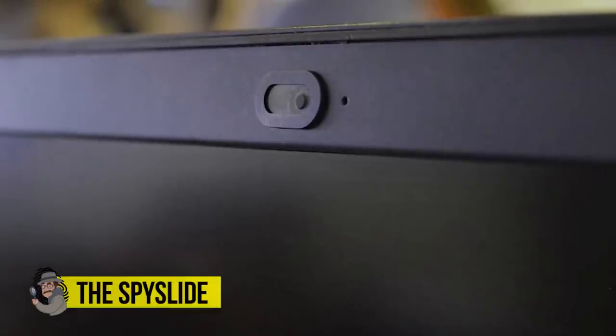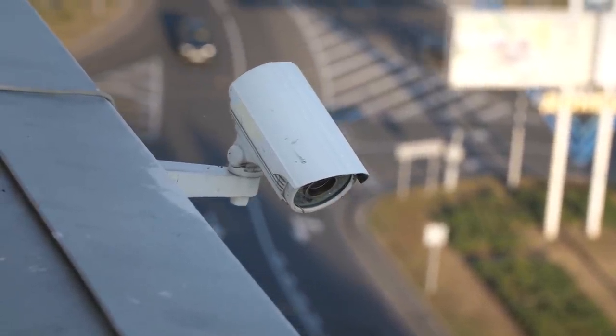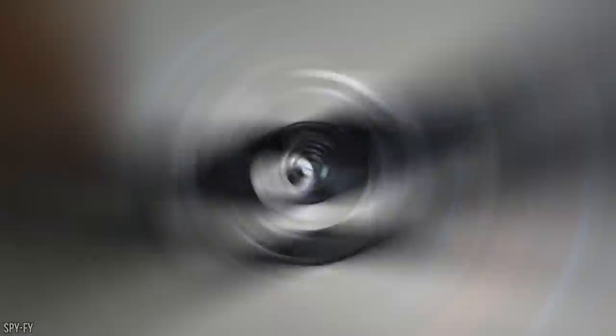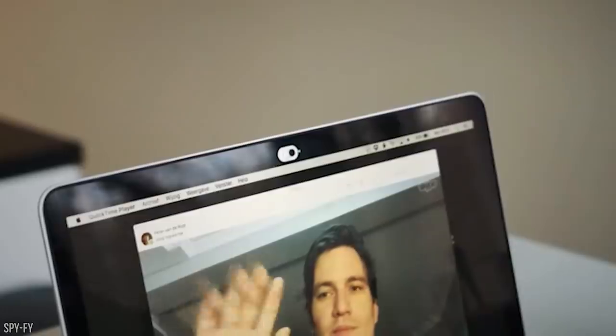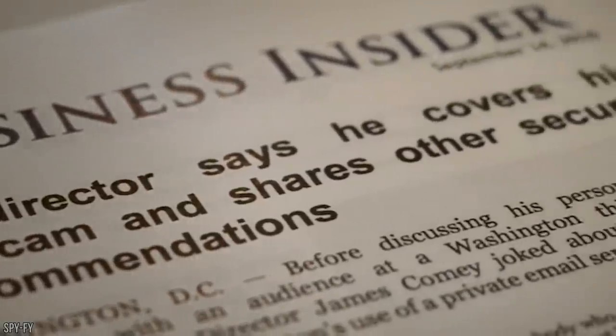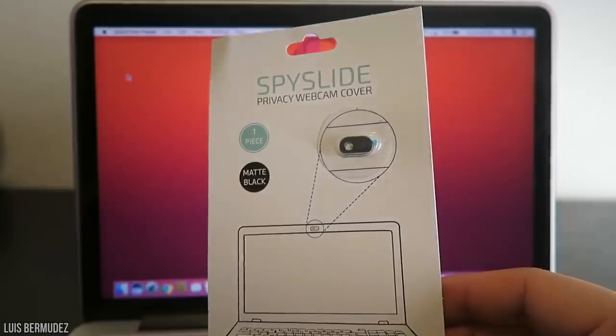The Spy Slide. Speaking of invasions of privacy, most of us are hyper-aware of the constant cameras surveilling our every move. For laptop owners, webcams have become a source of privacy invasion, and countless horror stories of hijackers accessing people's devices to watch them unaware have surfaced in recent years. Thankfully, the perfect answer is the Spy Slide — the world's thinnest webcam cover, measuring just 0.0023 inches, capable of being installed in just 5 seconds flat. It may be the simplest entry on this list, but also perhaps the most necessary.